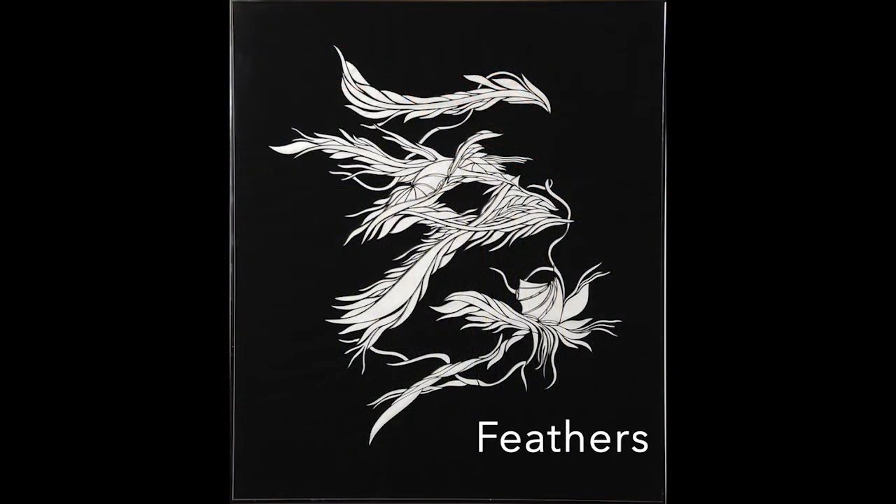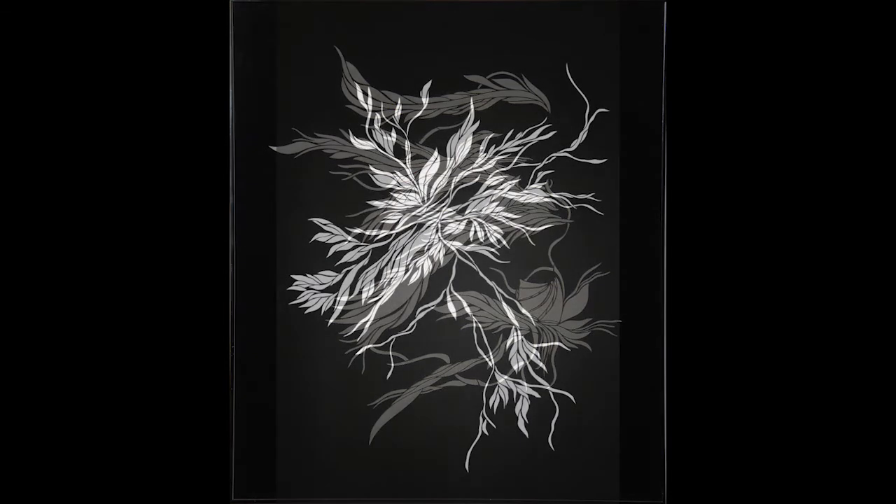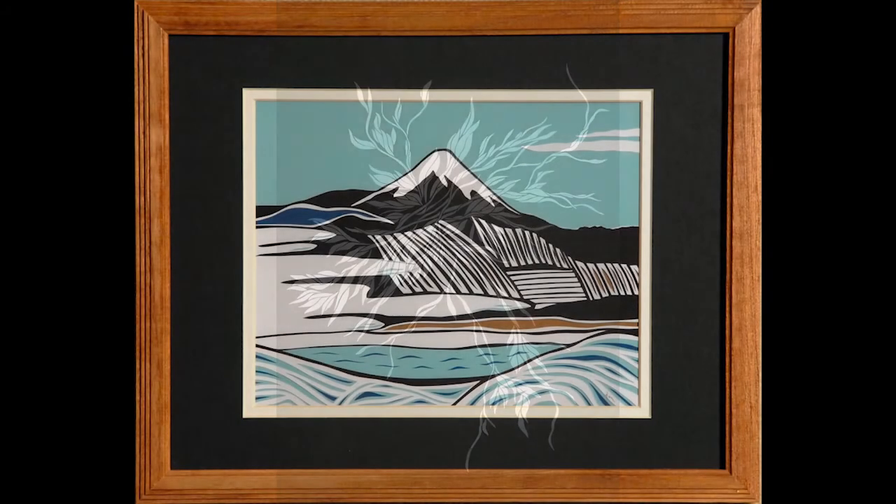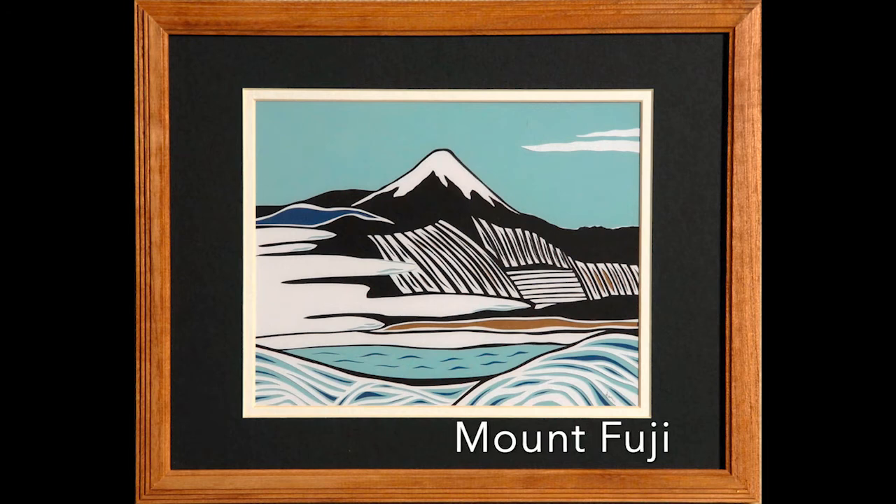Feathers and Confluence are both large-scale works that were inspired by the concept of floating through the air. Mount Fuji was inspired by the 36 Views of Mount Fuji woodcut series by Hokusai.